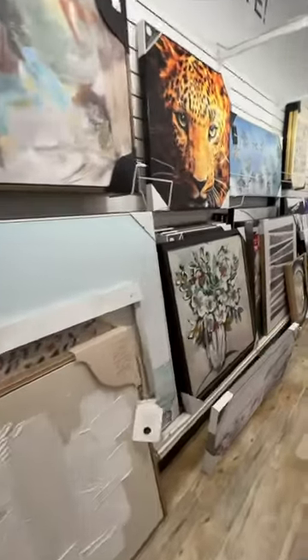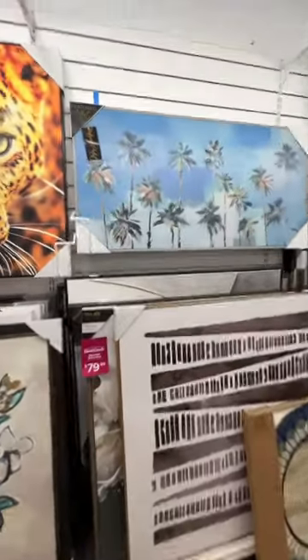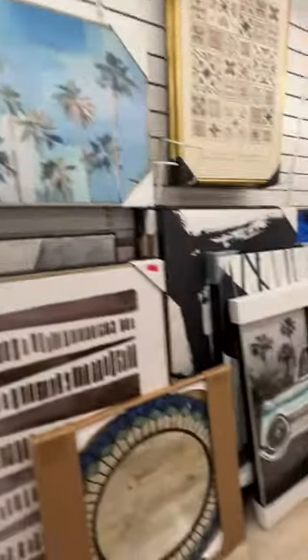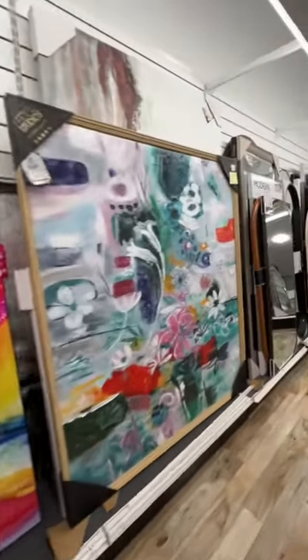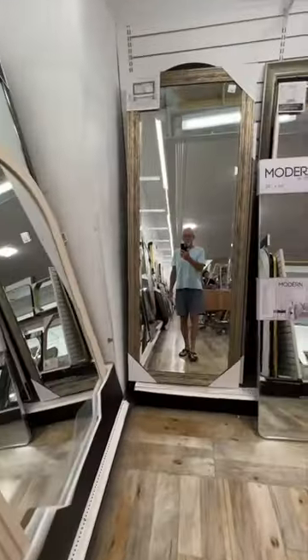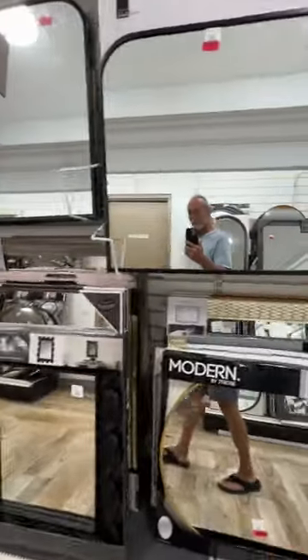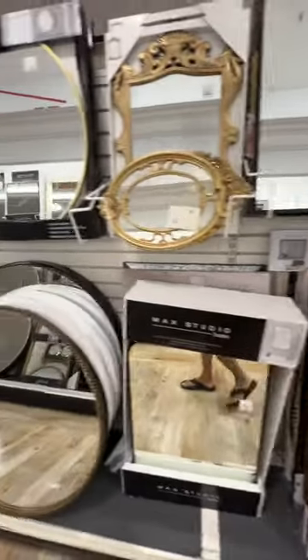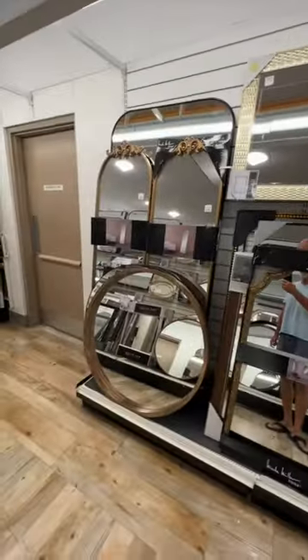If you need something for above your couch, you'll find it here — this is a nice one, take a look. Oh yeah! Need mirrors? I've got mirrors too. Look, there I am. So many of them, all different sizes — round ones, square ones. Come down and check them out. More paintings too.